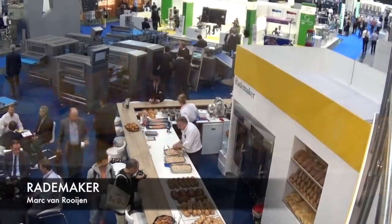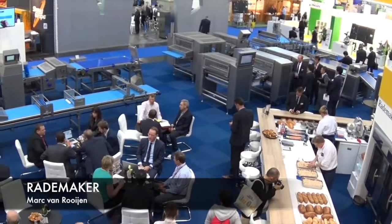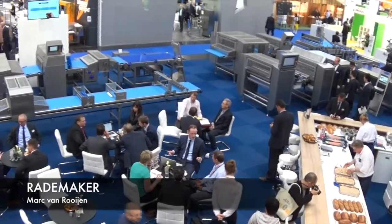Rademacher is a company from Holland, but you have customers worldwide. You are a leading company in industrial bakery with many customers worldwide. Why should a new customer choose Rademacher over competitors? The export of our company is 89% of our production lines, so we have large experience worldwide.